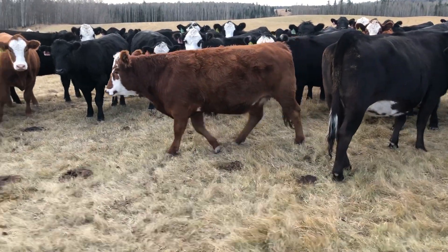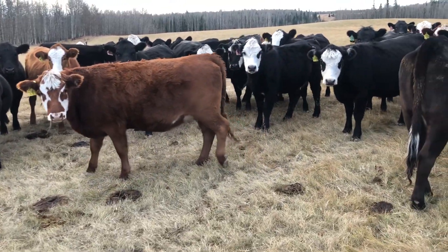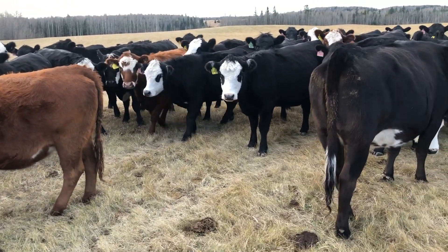They're going to be coming to town on December 9th. They'll be for sale, timed online with Olds Auction Mart.